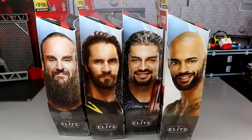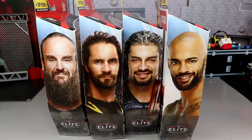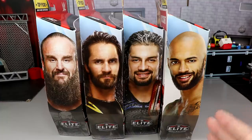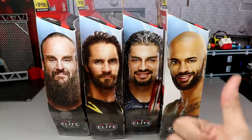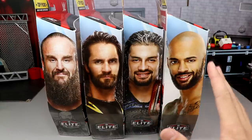I've been waiting on this set for a while. It all kind of came together at the same time, so I had to wait on all of it together. But today I'm excited to get into it. Got a brand new Ricochet Elite, Roman, Seth Rollins, and Braun. We're going to crack them all out of the packaging and take a look at this Top Picks 2020 line and compare it to Top Picks 2018, Top Picks 2019, and Top Picks 2020.